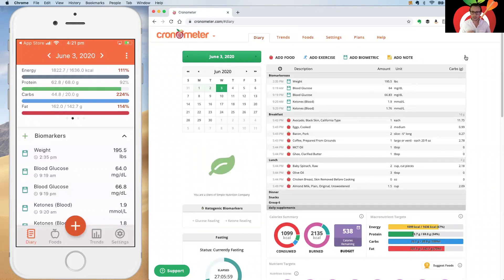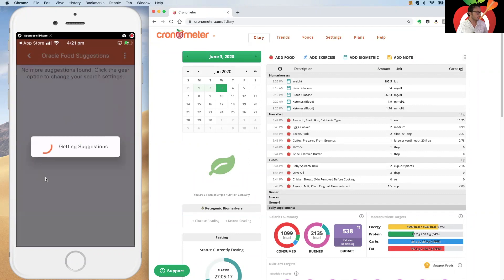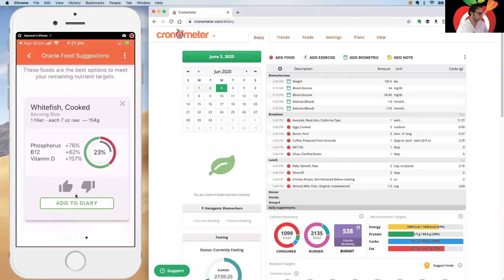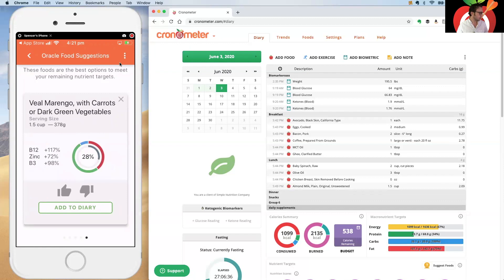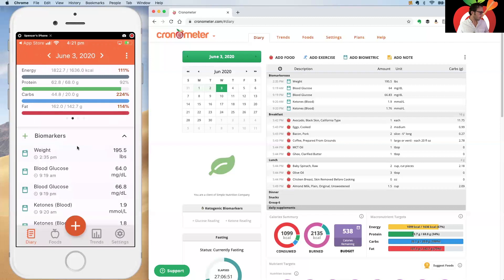On the mobile app, Suggest Foods is right here in the diary. You'll get the same suggestions as on web, just one at a time — scroll through and tap X to get new ones. The three-dot menu up top is where you can access all the exclusions and dietary restriction filters I described earlier.